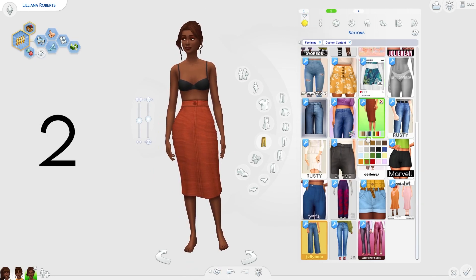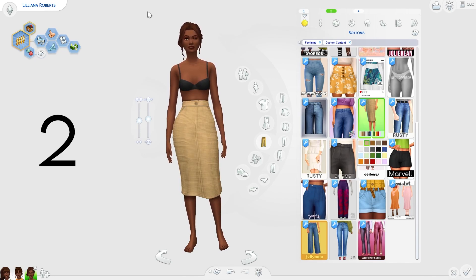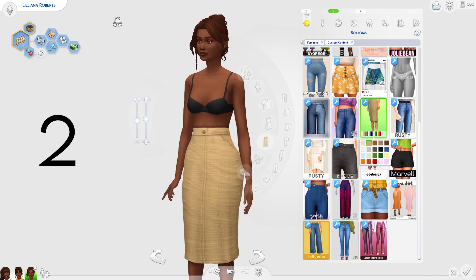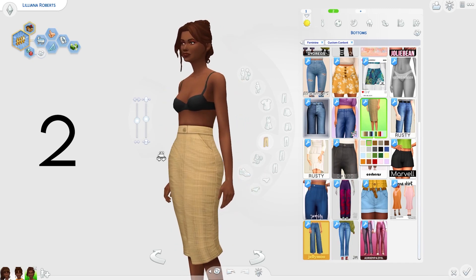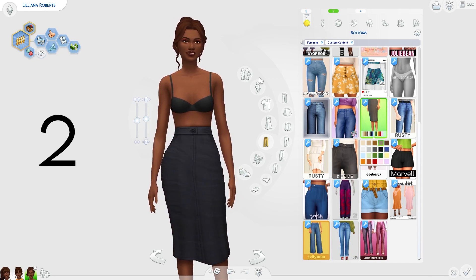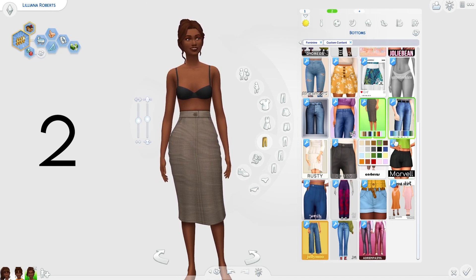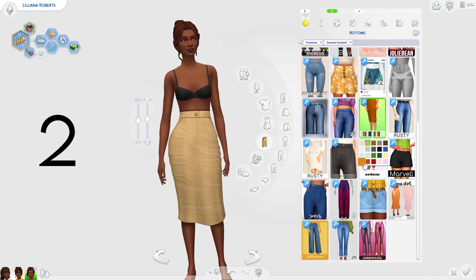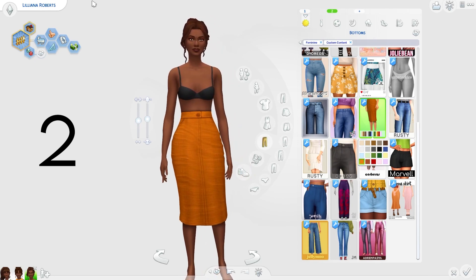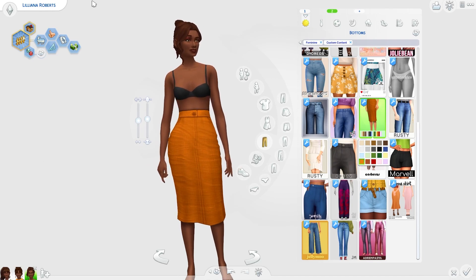Next, we have this really nice pencil skirt by Rusty CC. This is really, really cute. I love the little button there and I love the whole vibes of this — we've got some pockets going on. I love all the swatches, especially these browns and darker colours. This is more of a formal kind of skirt for your Sims which has those autumnal vibes. I am in love with this and I think you guys will like it in your game as well.